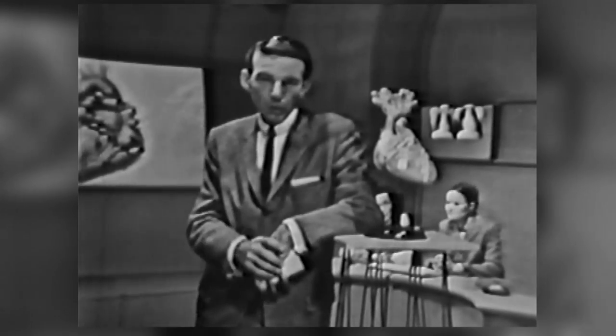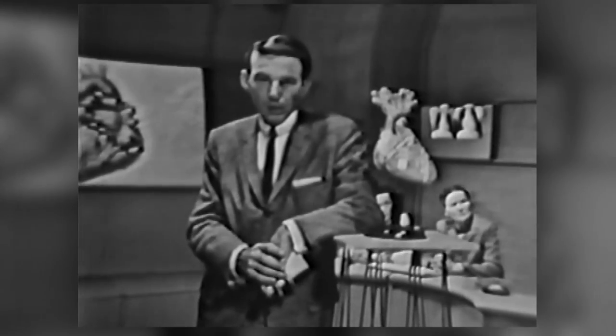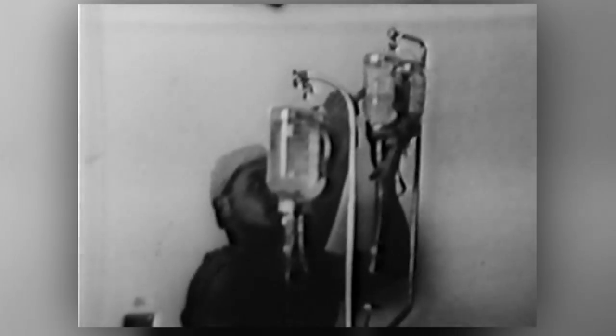On the day I watched a heart operation, I followed the patient out of the operating room and down the hall to the recovery room. This is a large ward with several beds. The anesthesiologist and one of the surgeons brought the patient in along with bottles of blood and serum, which were placed on a stand.